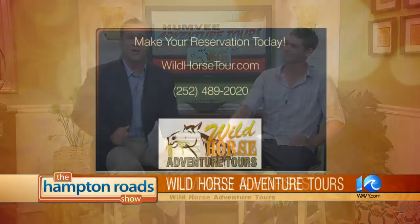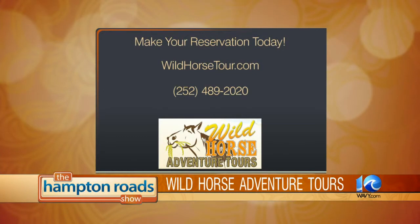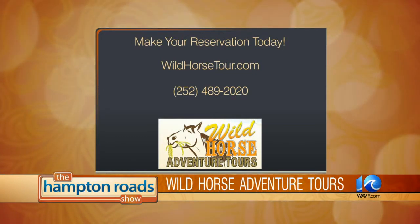Always a treat to see the wild horses in their natural environment. Book your wild horse adventure today — visit wildhorsetour.com or call 252-489-2020. Dylan, thanks for coming in and enjoy the tour. Of course — thank you guys. Hope to see you out there.